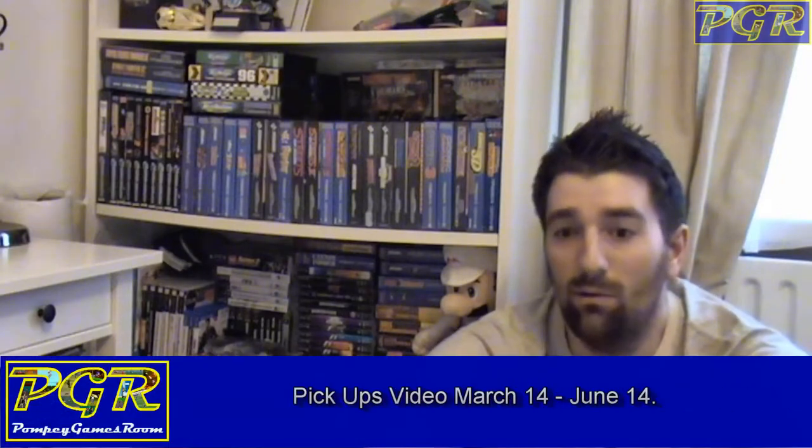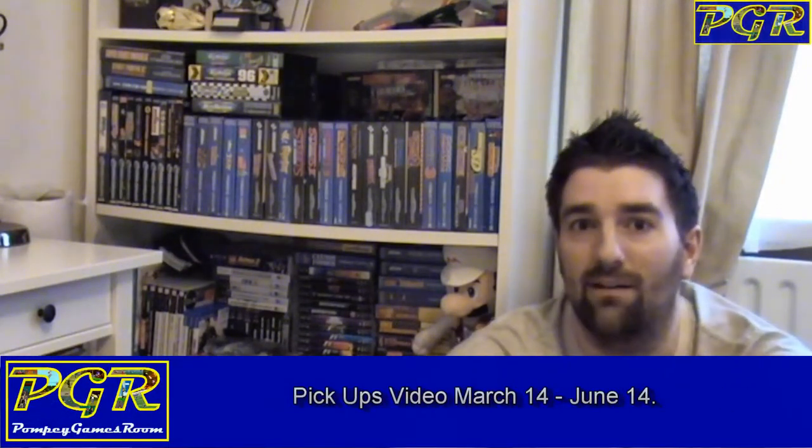Hello YouTube, it's Sean back with another pickups video, and yeah, this will be the last ever pickup video that I film in this house.